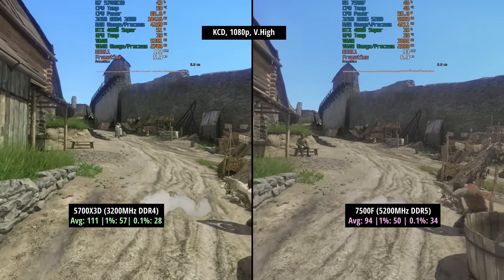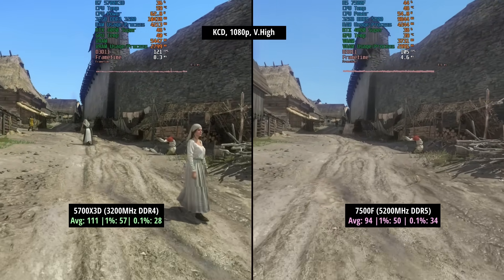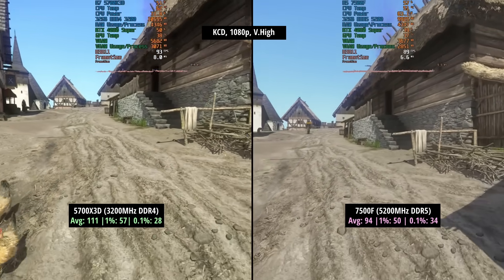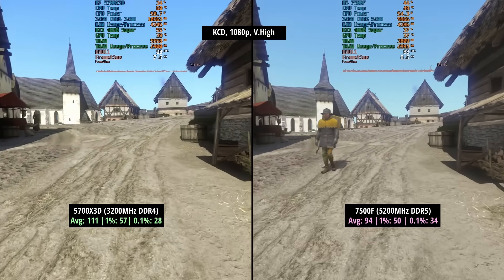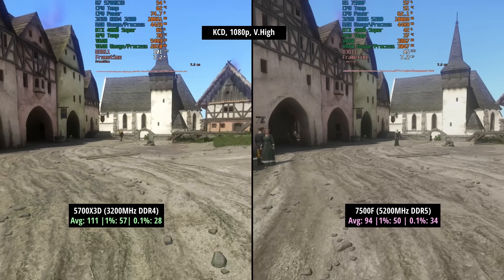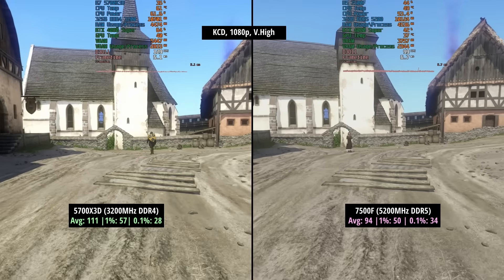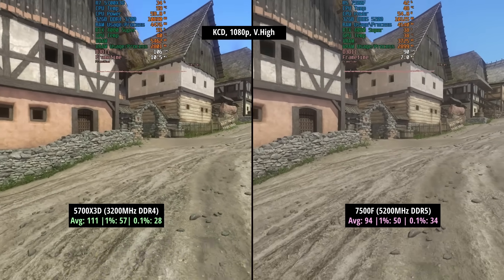We'll move on to Kingdom Come Deliverance, an older game but one that is pretty CPU intensive, with very high settings and HD textures enabled. The 5700X3D hit 111 frames per second with a 1% low of 57 and a 0.1% low of 28. We saw 94 frames per second with the 7500F, and the 1% low did slip a little behind the 5700X3D, but that 0.1% number was actually a little higher, so I think it's a little more consistent with the newer chip in this case.